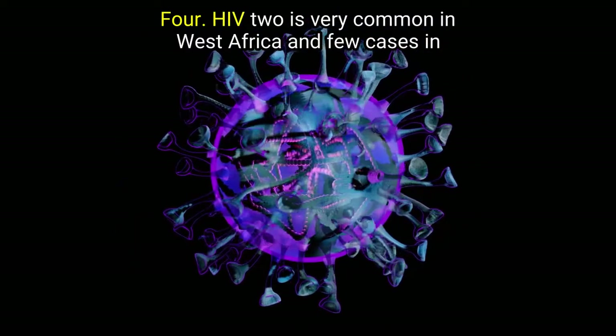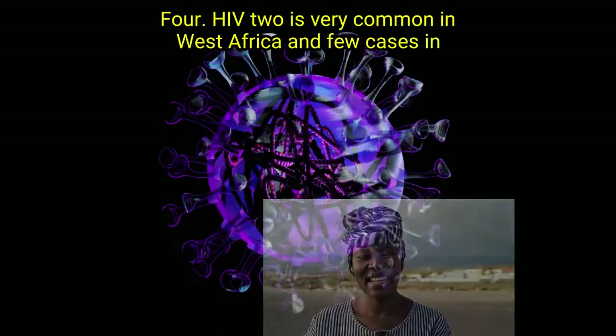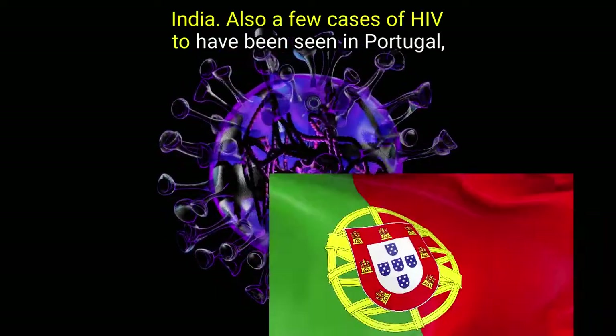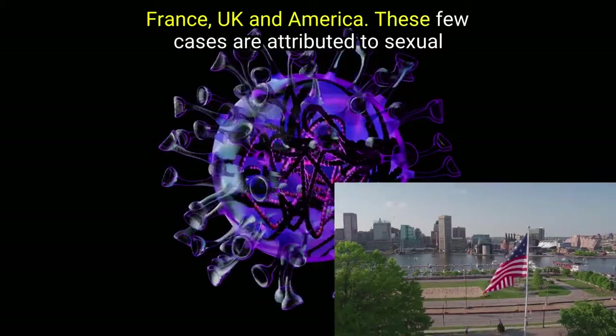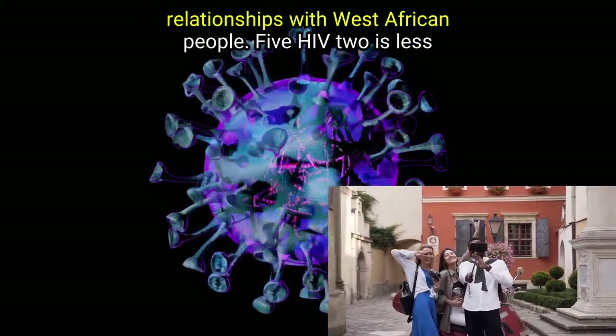Point 4: HIV 2 is very common in West Africa, with few cases in India. Also, few cases of HIV 2 have been seen in Portugal, France, the UK, and America. These few cases are attributed to sexual relationships with West African people.